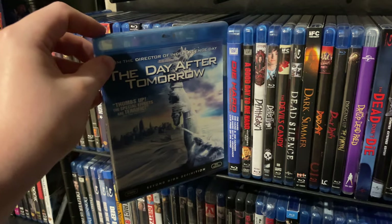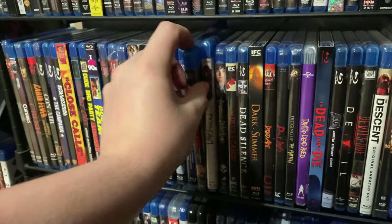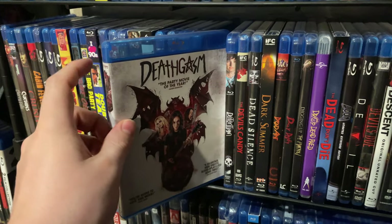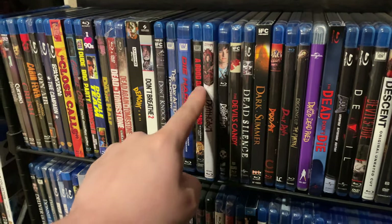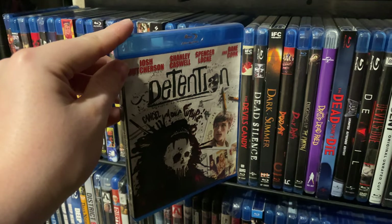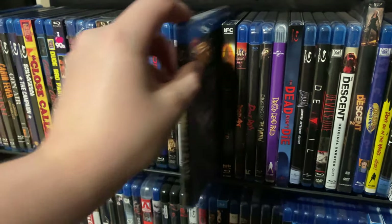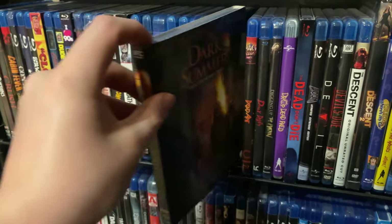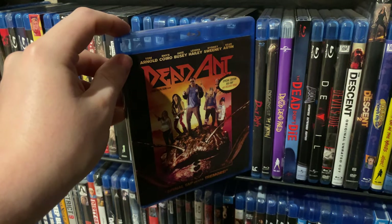The Day After Tomorrow. The Die Hard set of the first four films and A Good Day to Die Hard. Deathgasm — a really cool film, I think out of New Zealand, highly recommend you check it out. Detention — a really strange film. The Devil's Candy. Dead Silence — I've seen the film but my copy is still in the shrink wrap; used to own the DVD. Dark Summer. Dead Ant — this actually has Sean Whalen in it.